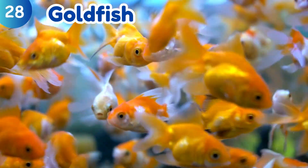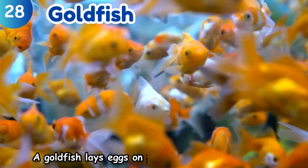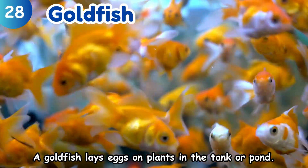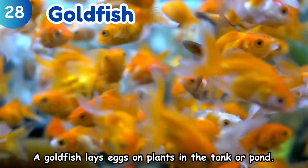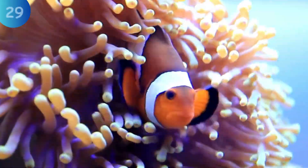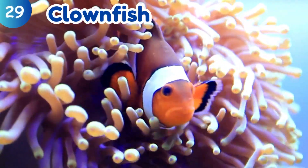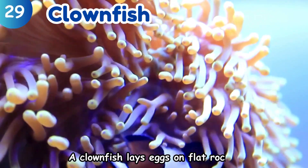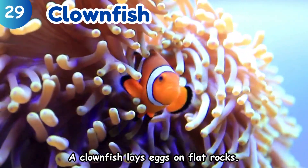Goldfish. A goldfish lays eggs on plants in the tank or pond. Clownfish. A clownfish lays eggs in the sea.